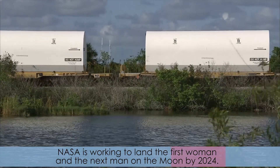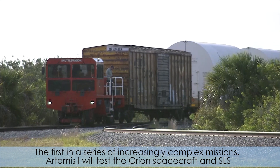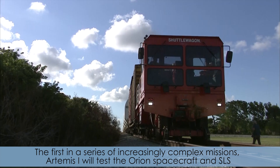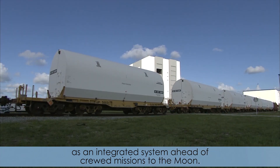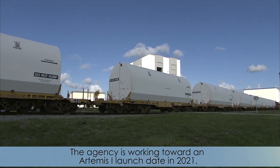NASA is working to land the first woman and the next man on the moon by 2024. The first in a series of increasingly complex missions, Artemis 1 will test the Orion spacecraft and SLS as an integrated system ahead of crewed missions to the moon. The agency is working towards an Artemis 1 launch date in 2021.